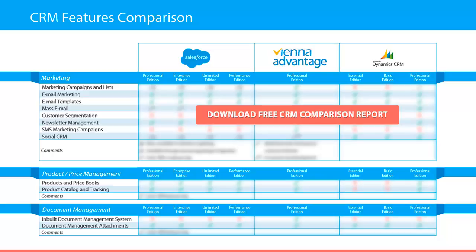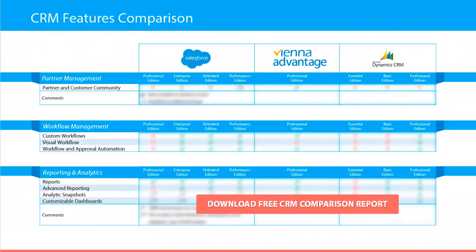We also compare SMS marketing campaigns and social CRM. Next we compare product and price books, as well as product catalog and tracking. Furthermore we compare which CRM provides an inbuilt document management system and document management attachments, as well as partner and customer community. In terms of workflow management, you will discover which CRM software provides custom workflows, visual workflow, as well as workflow and approval automation.